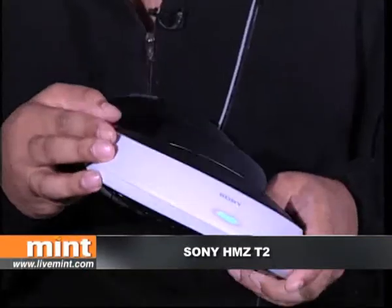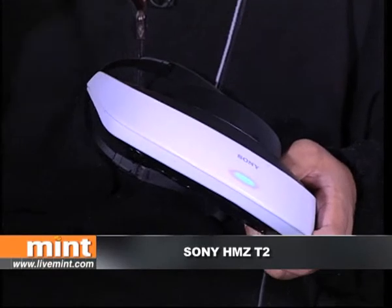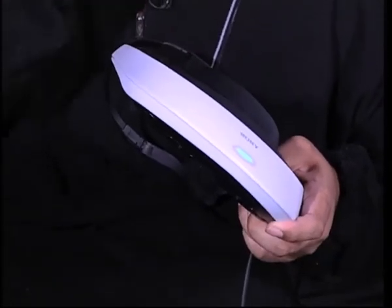Hello and welcome to Gizmo Guru. Today I've got something really cool to show you. This thing here is the Sony HMZ-T2. It's a head-mounted display — basically a helmet that puts a screen right in front of your eyes.